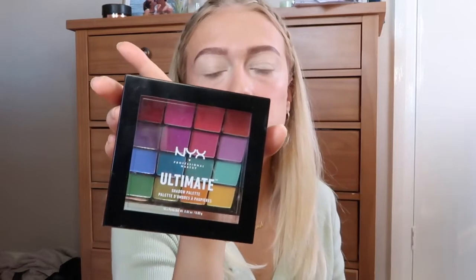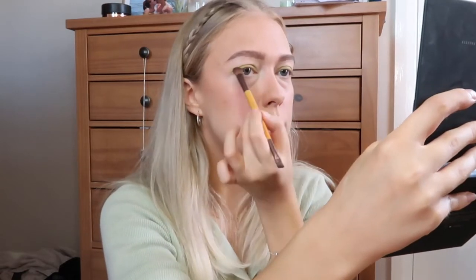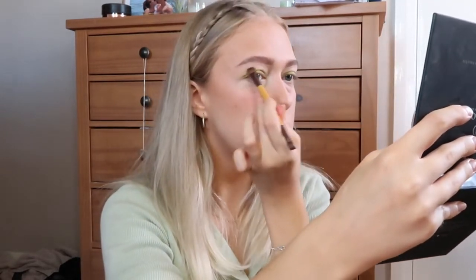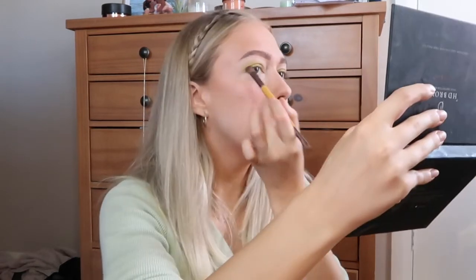I'm going in with my NYX palette, taking the green shade on my finger and dabbing it straight onto my eye. Then taking a bit more of that color on a brush and bringing it up into the crease. For hooded eyes like mine, I like to look straight at the mirror with a relaxed face and apply it just above my eye crease, so you can see where the color will actually show when your eye has its natural fold.